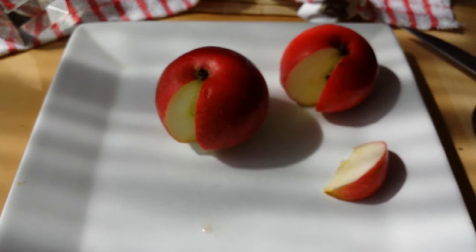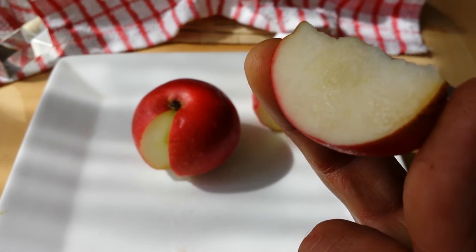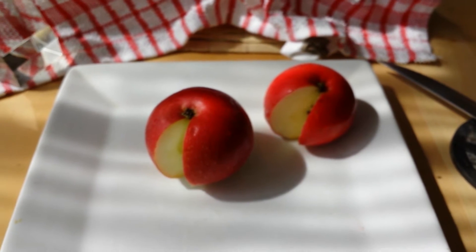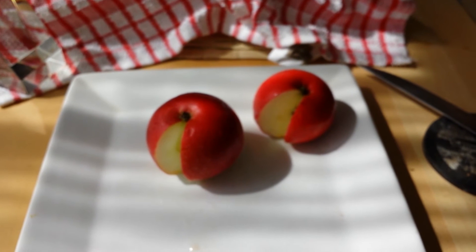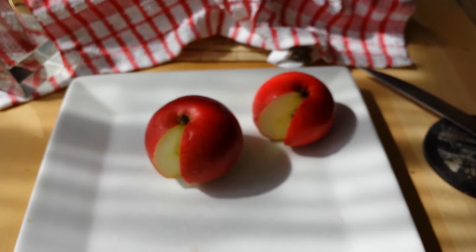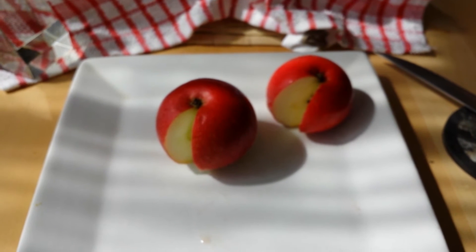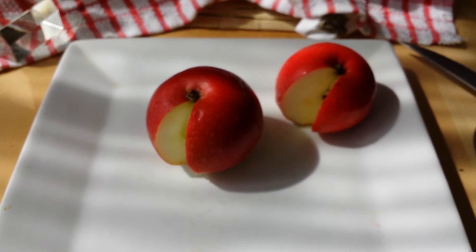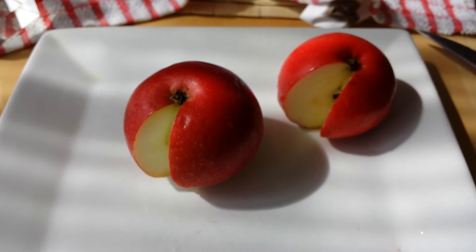Now comparing with the apple that we have grown ourselves. It's much denser — immediately you feel the taste. An acidic and sweet flavor comes through. It's definitely much denser, it's crunchy. I like this apple. I feel that the one we have grown ourselves is the better apple.